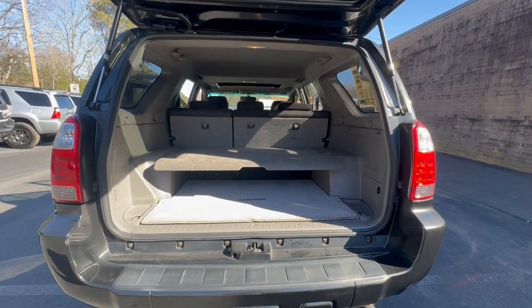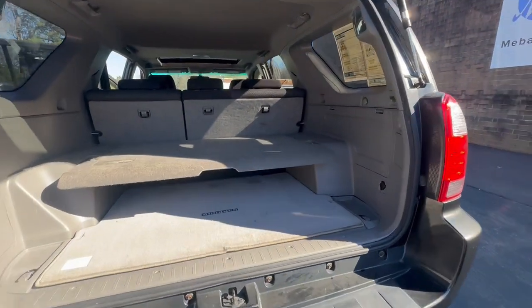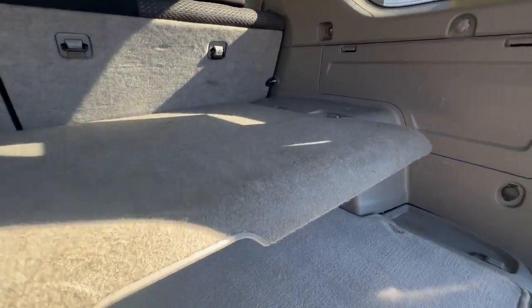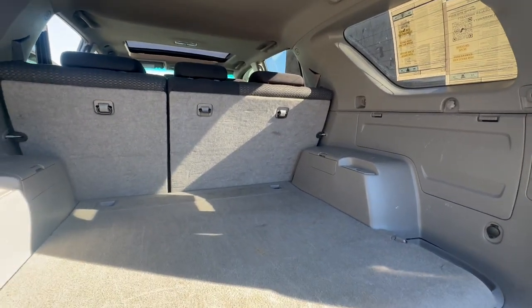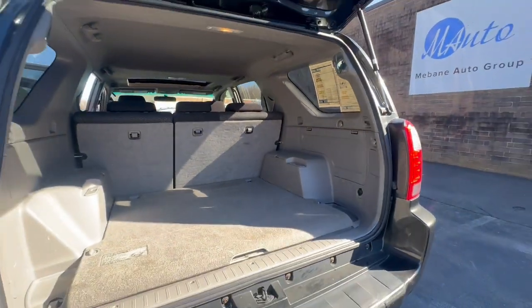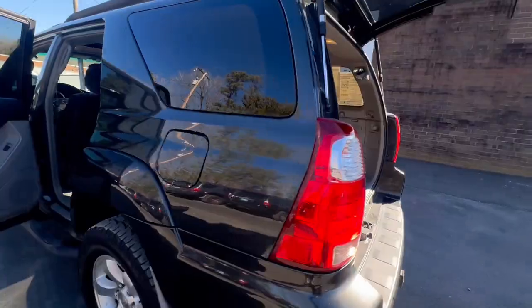Here's your storage area in the back. Does come with the shelving option — easily can be brought down, put back up, flattened. And the second row can be brought down to create more storage space if needed.